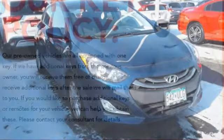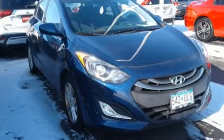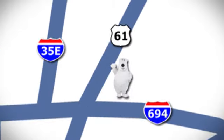Challenging convention to find a better way — it's the Hyundai way. See what it can do when you take it for a test drive. We're conveniently located at 3400 Highway 61 North in White Bear Lake, Minnesota.